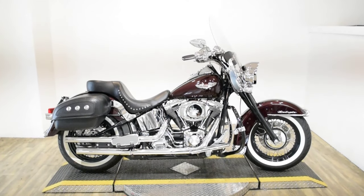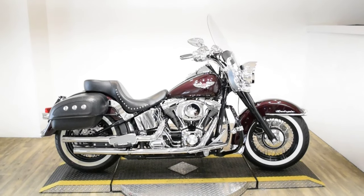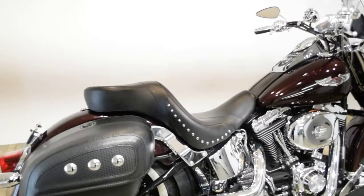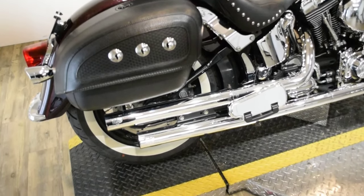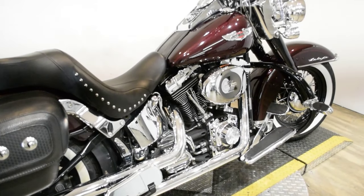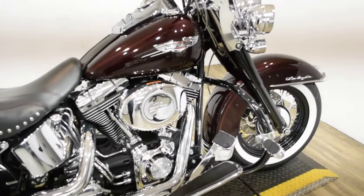Monster Power Sports is offering this 2005 Harley-Davidson Softail Deluxe. To see more photos of this bike, to get pricing information, to fill out a credit app, and to see what your trade is worth, visit MonsterPowerSport.com.